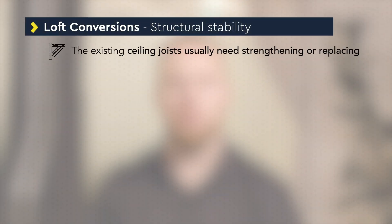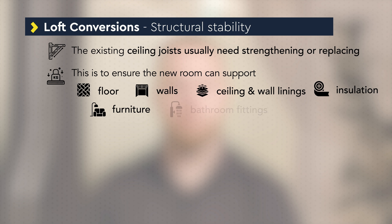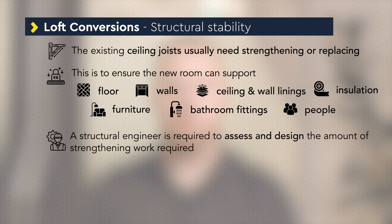The existing ceiling joists to the dwelling are likely to need strengthening or replacing, as the new room will need to support the floor, the walls, ceilings and wall linings, insulation, furniture, bathroom fittings and people. The amount of strengthening work required would need to be assessed and designed by a structural engineer.